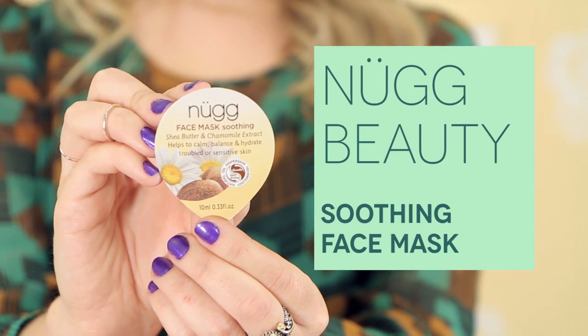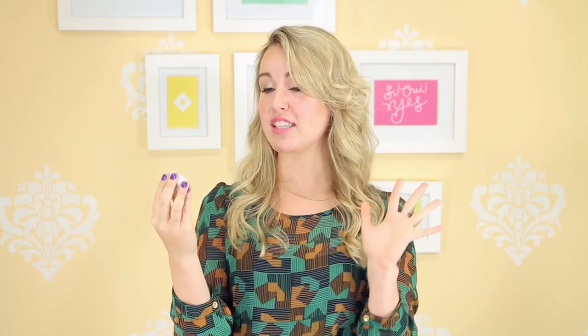The final product in Melissa's box — are you ready for this — is a face mask from a brand called Nug Beauty. This is a soothing face mask; it has shea butter and chamomile extract. So it's going to calm your skin, get rid of any redness or dryness, and give you a beautiful glowing complexion in just five to ten minutes.